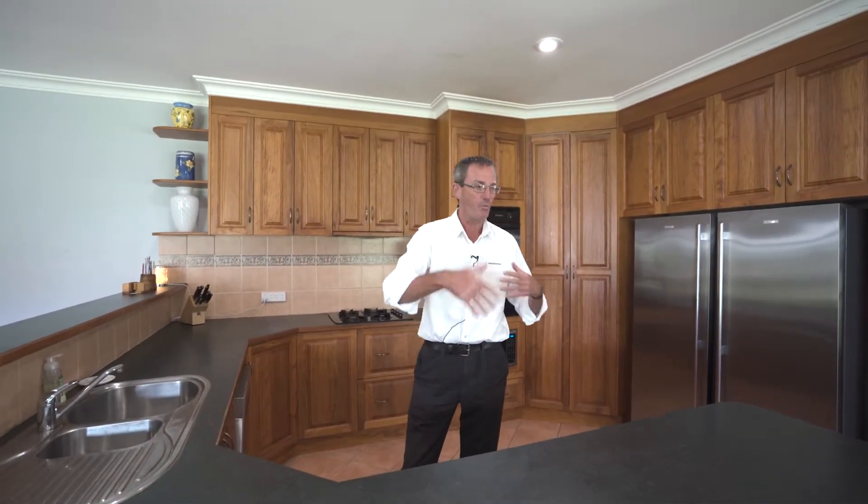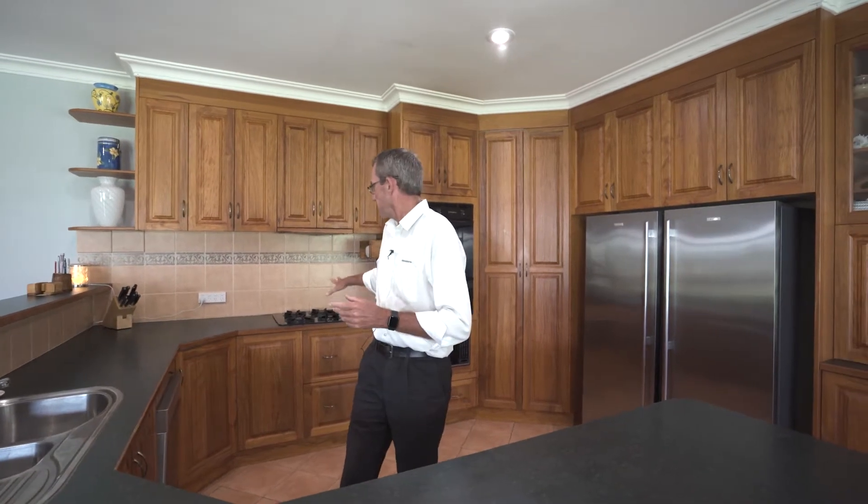Here's a kitchen that any chef would be proud of. Finished in Tasmanian Oak, you've got wide benches, gas cooking, dishwasher, and tons of storage space. You overlook your living areas, and there's air conditioning, a fireplace, and a great outlook to the backyard.